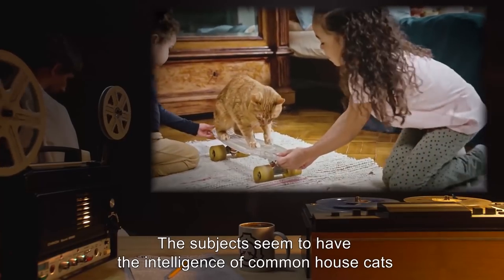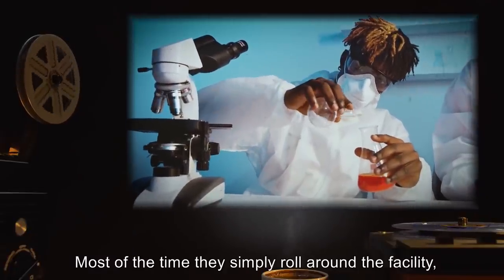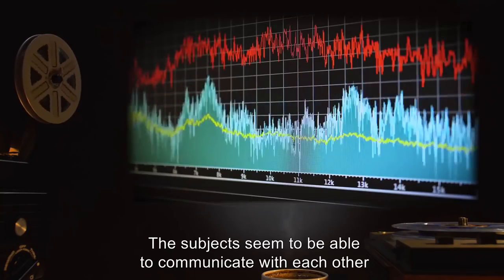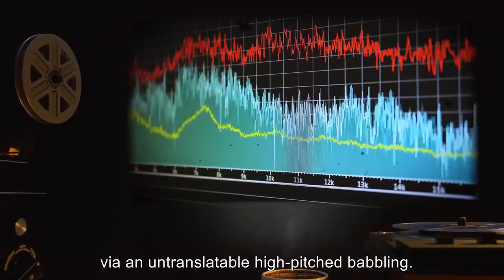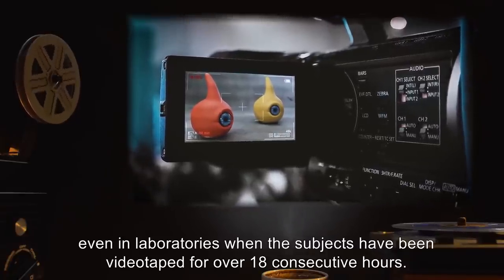The subjects seem to have the intelligence of common house cats and are insatiably curious. Most of the time they simply roll around the facility, observing personnel at work and catching peeks at other safe-class SCPs. The subjects seem to be able to communicate with each other via an untranslatable high-pitched babbling. The subjects have never been observed to blink, even when videotaped for over 18 consecutive hours.